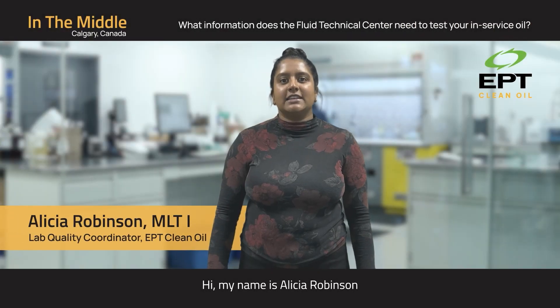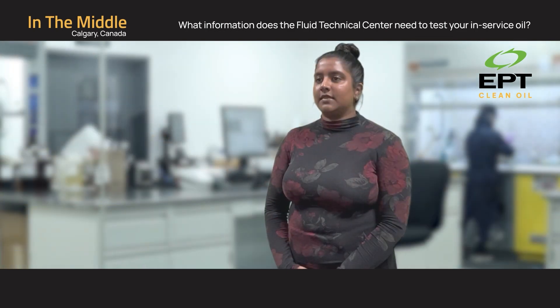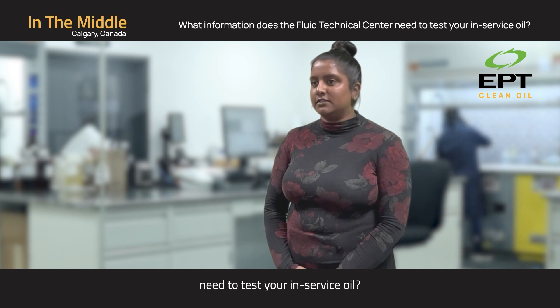Hi, my name is Alicia Robinson and I'm a chemist here at EPT Clean Oil. What information does the Fluid Technical Center need to test your in-service oil?